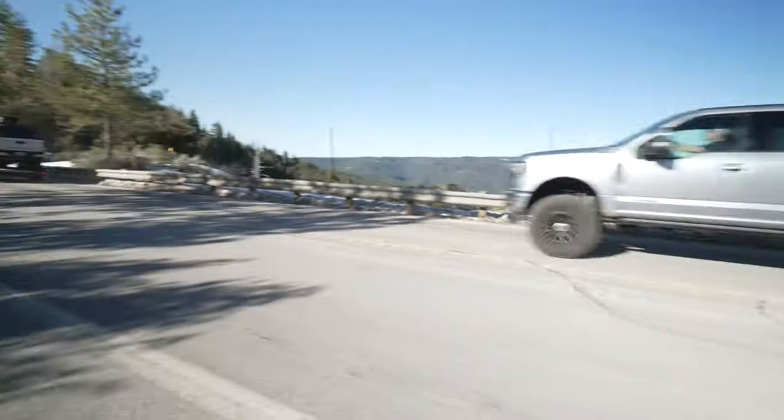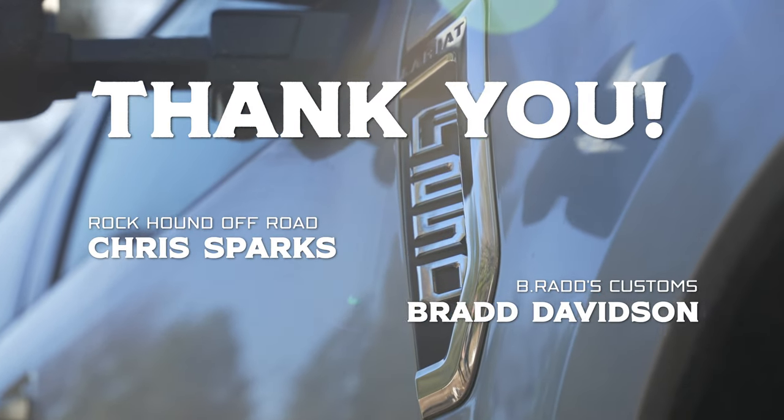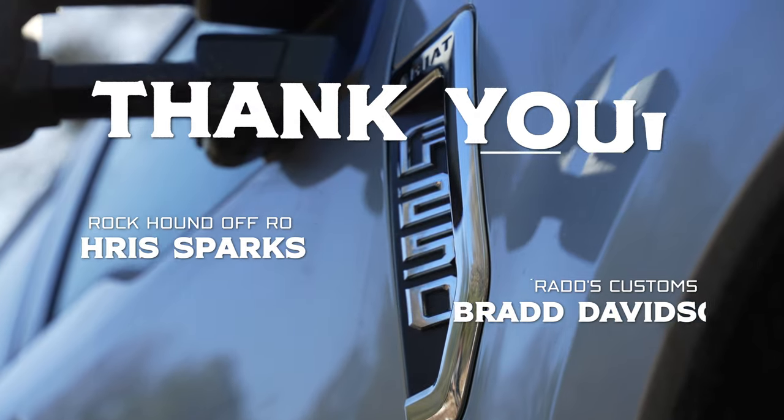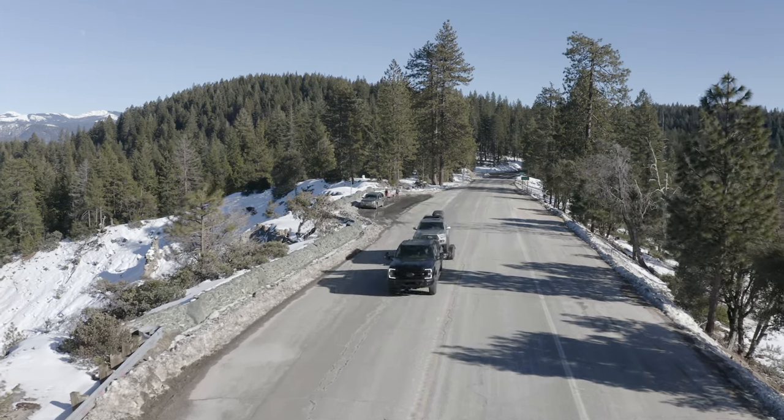So that's it for this episode on gas versus diesel. Don't forget to subscribe to our channel so you'll never miss any of the content we create here — whether you're into trucks, Jeeps, imports, domestic vehicles, or anything in between, we are here to fuel your passion. Hit that subscribe button and we'll see you guys next time.